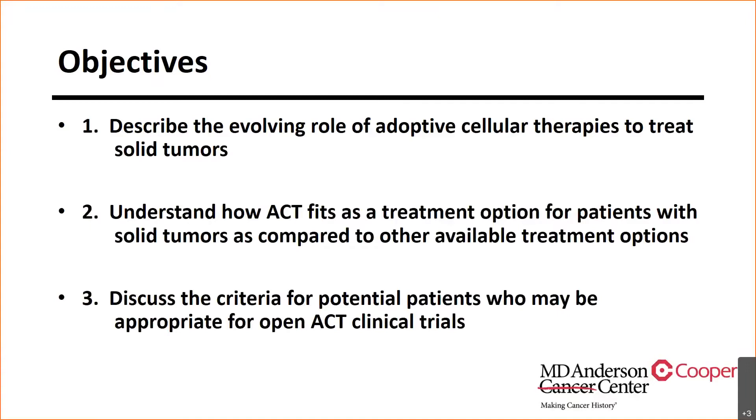The objectives for today are really three main objectives. First is to describe the evolving role of adoptive cell therapy to treat solid tumors. Second is to understand how adoptive cell therapy fits as a treatment option for patients with solid tumors compared to other treatment options. And thirdly, to discuss the criteria for patients who may be appropriate for open clinical trials here at MD Anderson at Cooper.